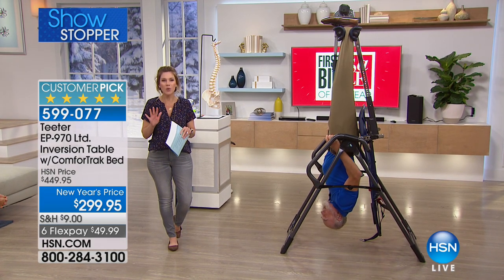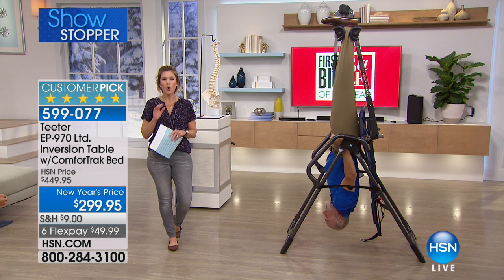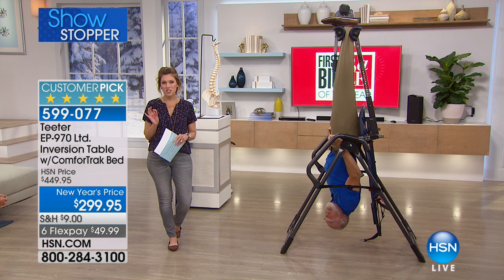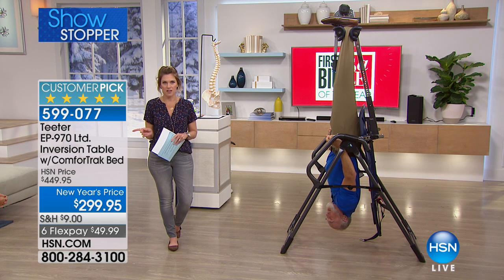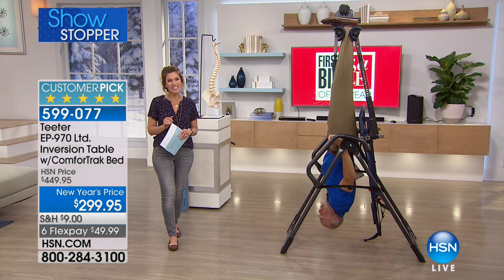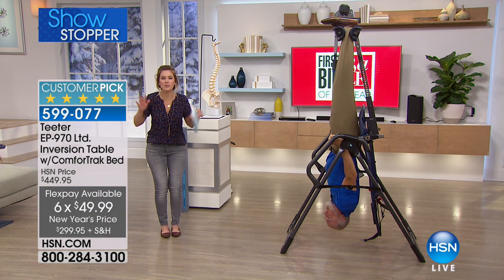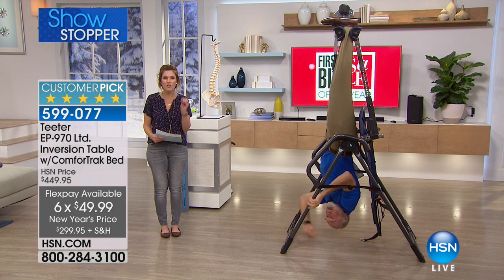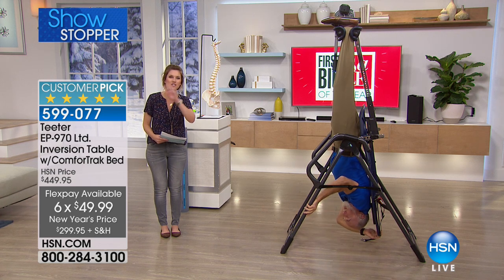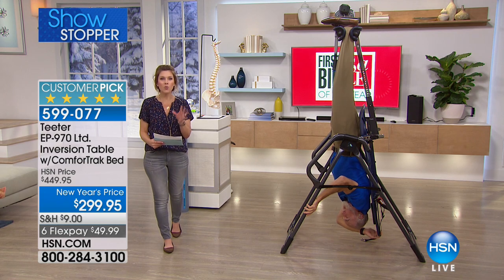We have the Teeter inversion table with all the bells and whistles — the most feature-rich at the lowest price ever. It will never come back at this price. We are doing six flex pay. We're going to spend a whole hour informing and educating you. This is our number one top-selling health and wellness item for the last 20 years.